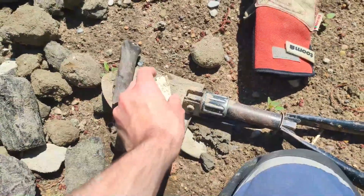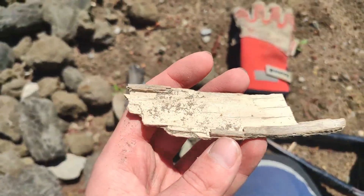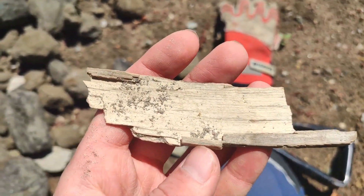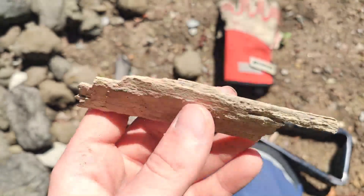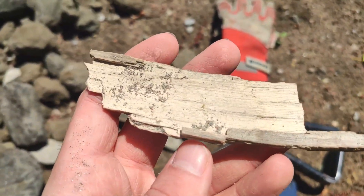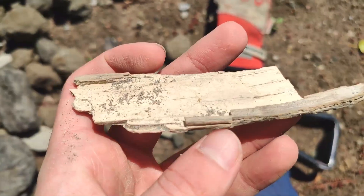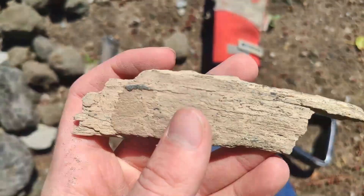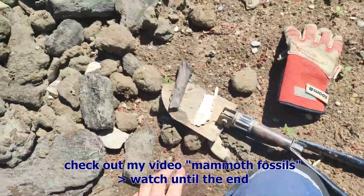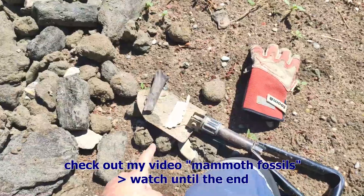And then we have this thing here — and this is ivory. It's a fragment of a tusk, a woolly mammoth tusk. A tiny and thin piece. I'll leave it here because I have some bigger pieces of ivory I found last year.